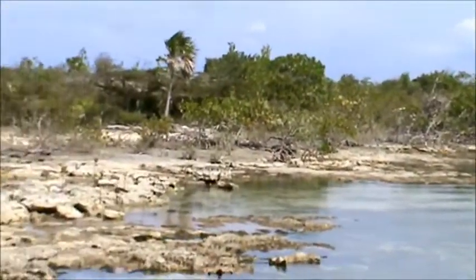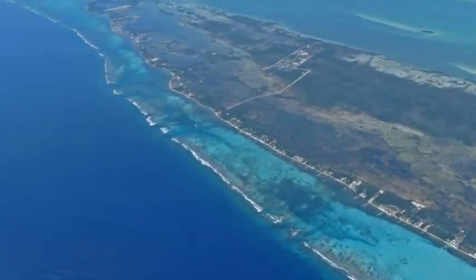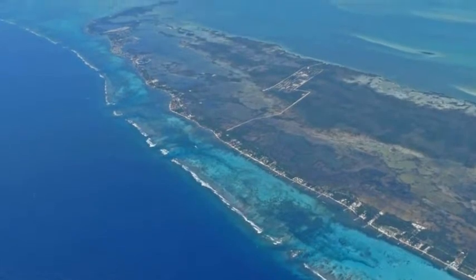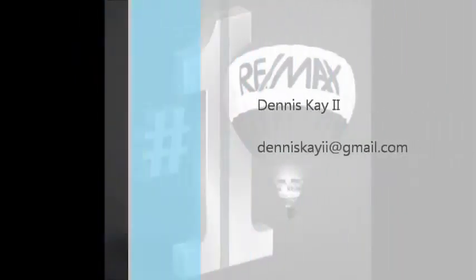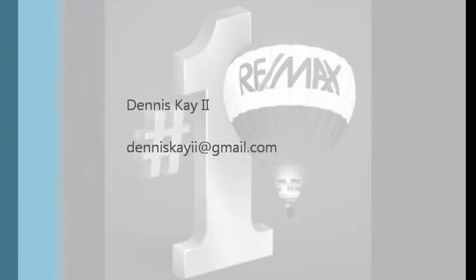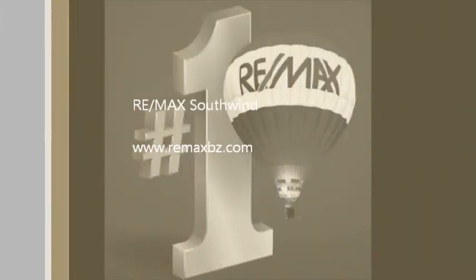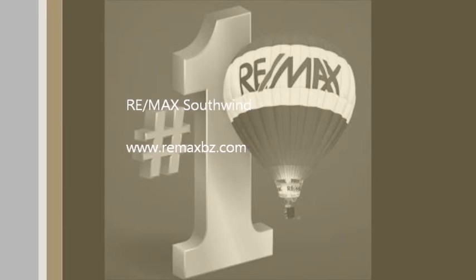And you can pick up these lots very reasonably. Give me a call if you're interested, or email me — my email address is denniskayii@gmail.com. I can send you more plot maps and specific prices depending on what you're looking for, and of course you can visit my website at www.remaxbz.com. Thanks a lot for watching the video today and hope to see all of you down here in paradise soon.